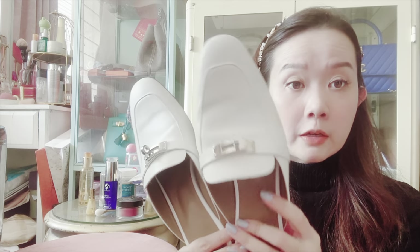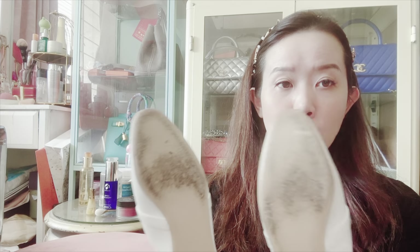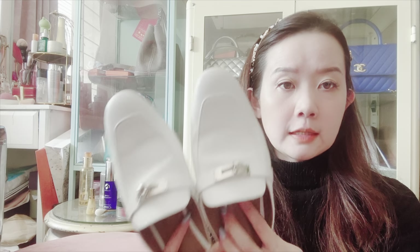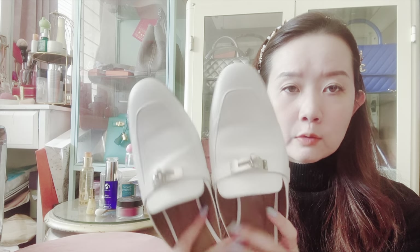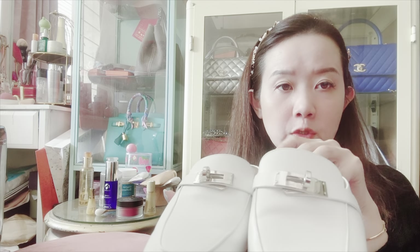Saving the best for last — this is my favorite pair of mules from Hermes. As you can tell, I've worn these a lot. I went up one size to size 40 because I didn't want any part of my foot sticking out — with mules it's better to go a little bigger. Mine started white, as you can tell, with silver-toned hardware. The Kelly lock is actually functional, though I'm not sure why I'd want to unbuckle it, but you can if you want.